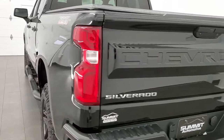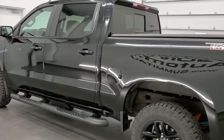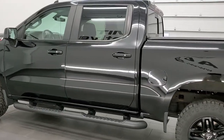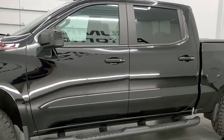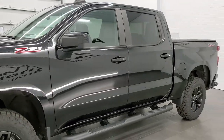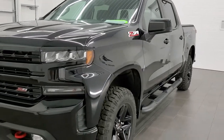We are checking out this 2019 Chevy Silverado. It has the 5.3 liter V8 motor. It has been fully safetied and inspected by our service shop, has a fresh oil and filter change, all the fluids have been checked and topped off, and this truck is 100% ready to go.